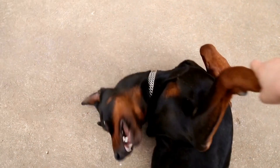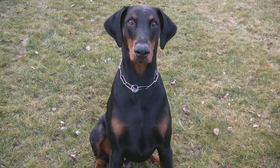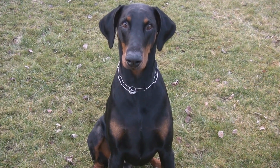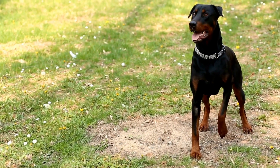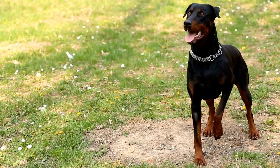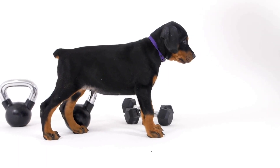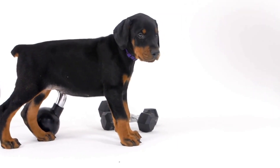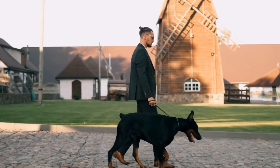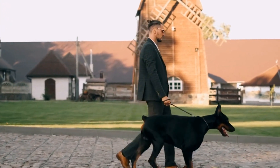Five: Make your apartment dog-friendly. Ensure your apartment is equipped with everything your Doberman needs to feel comfortable and safe. Create a dedicated space for them with a comfortable bed, toys, and their food and water bowls. Install baby gates or use pet barriers, if necessary, to restrict their access to certain areas of your apartment. Regularly clean and sanitize the living space to maintain good hygiene for both your Doberman and you.